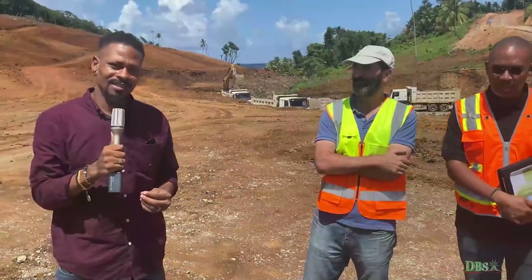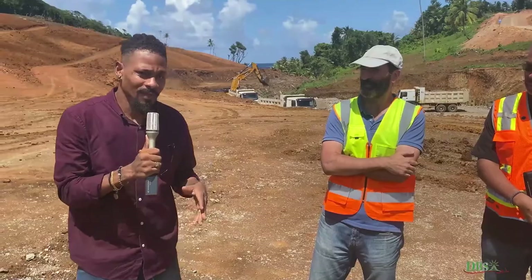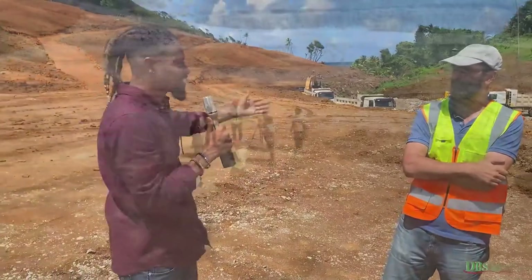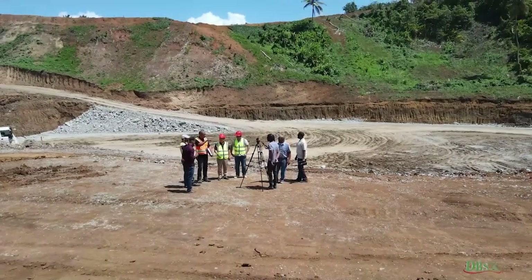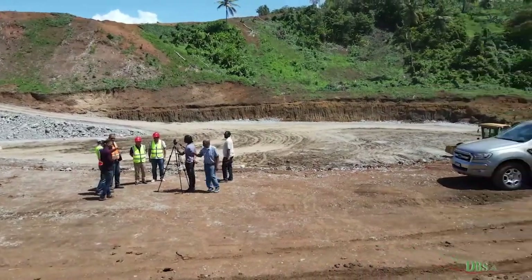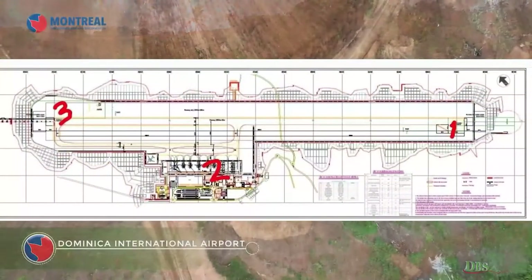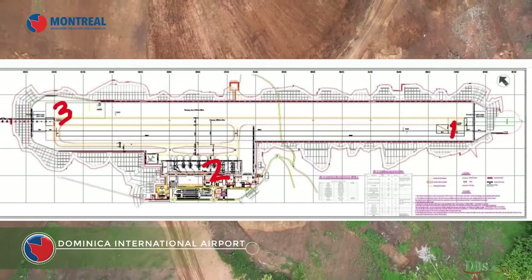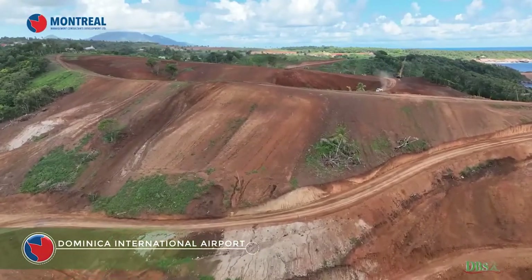We are now at Runway 33. And believe it or not, this wide, vast area that you are presently seeing is actually 43 meters below the finished height of the runway. Can you imagine it? And this is not the deepest one as yet. So this is just to give you an example of the massive work that is being done and some of the challenges that these guys make look so easy.